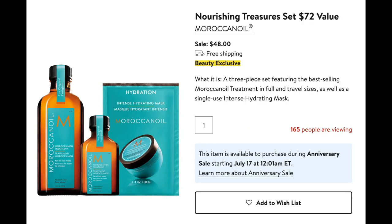Next is the set from Moroccan Oil — I will definitely be picking up one of these. It comes with a full size Moroccan hair oil, a travel size, and then a hydrating mask. I love all of these products and I use them all the time. It's the hair oil that I always come back to. I've fully used my Moroccan hair oil that I have now, so I need to pick one of these up. My hair has been especially frizzy now that it's summertime.